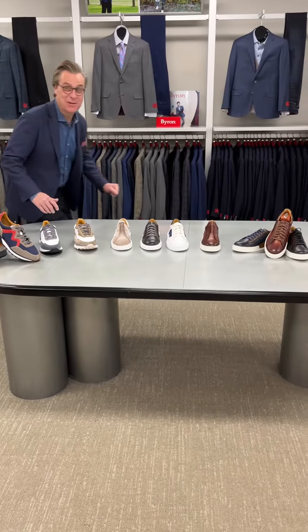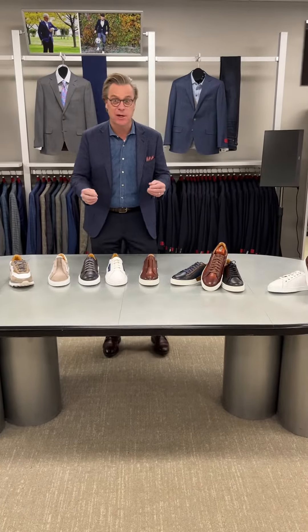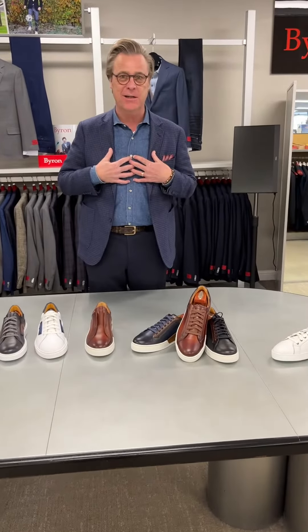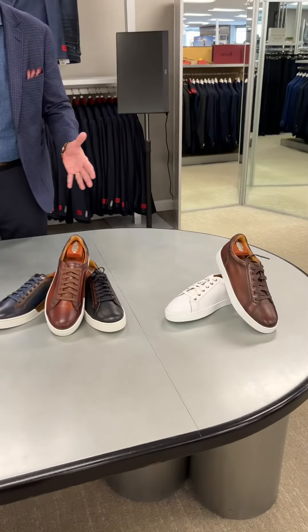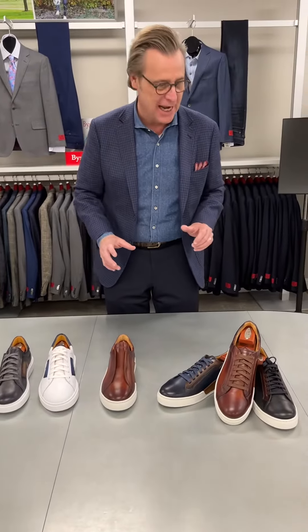Hey everybody, it's Darren and Mr. B, and we're sneaking into spring. I want to pass on a message — as we're sneaking into spring and experiencing some spring weather, we've got all the right sneakers. All of us cut our teeth in jeans and sneakers, so it seems to be the whole rage right now: dressy sneakers that can cross all the way over to a sport coat and an open collar shirt, really defining business casual.